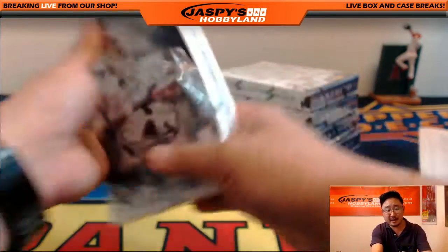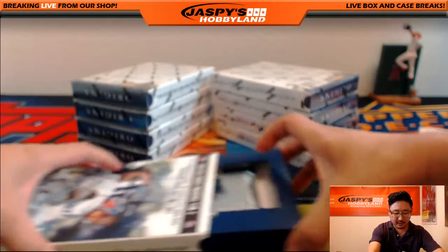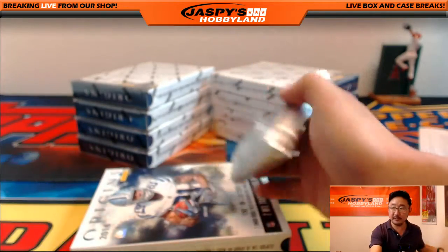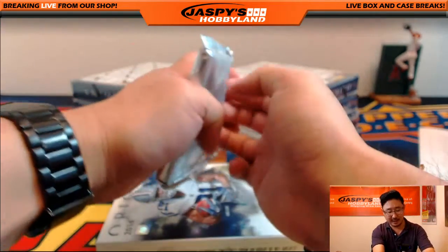Hunter Henry is supposed to be the future of the Chargers tight end situation. Antonio Gates is not getting any younger, and Ladarius Green just didn't work out.